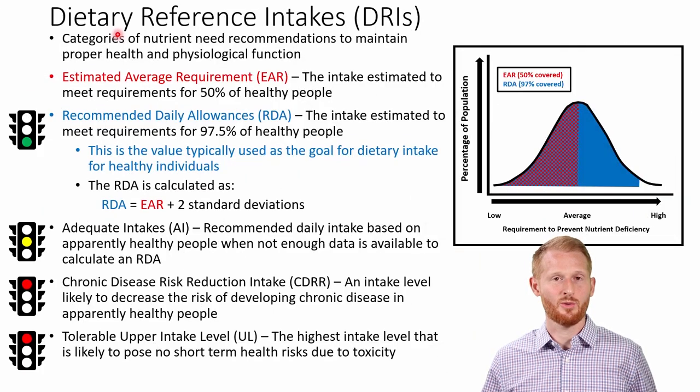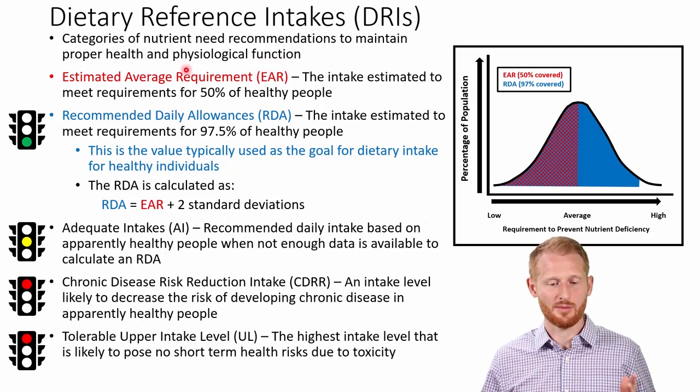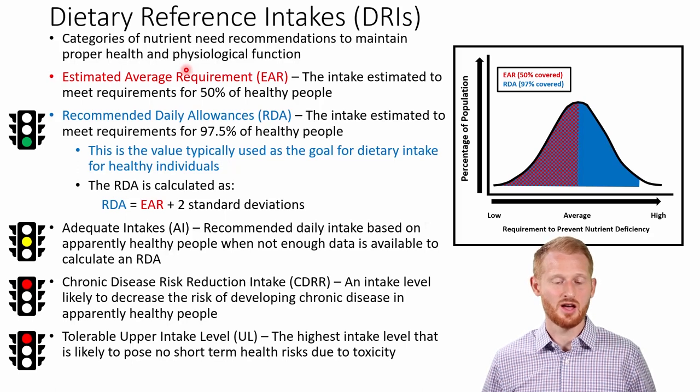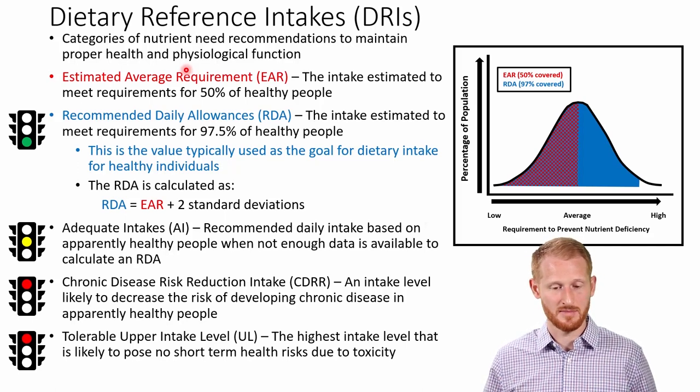In this video, I'm going to be going over some basic terminology you need to be aware of when thinking about your diet and following guidelines from the US government to maintain a healthy diet. One of the terms you need to be aware of is the Dietary Reference Intakes or DRIs — these are categories of nutrient need recommendations meant to maintain proper health and physiological function, not based on special clinical conditions or exercise conditions where somebody might need a little more of a nutrient.